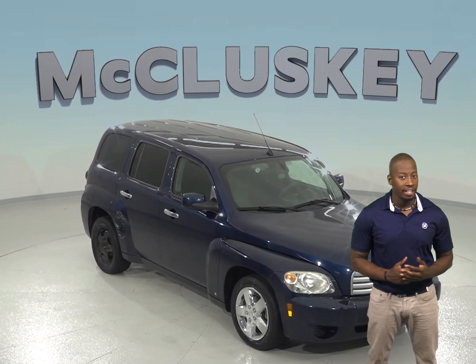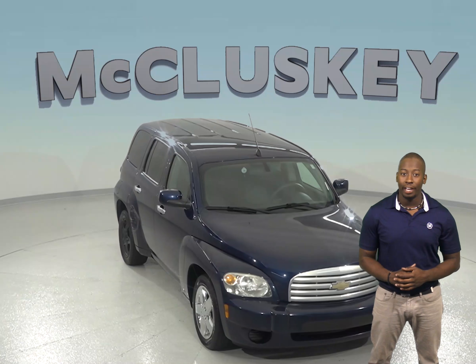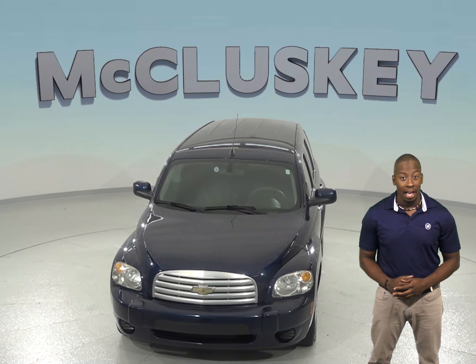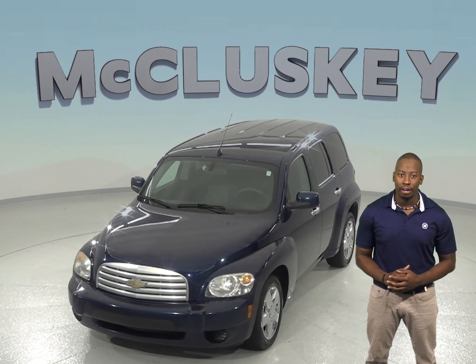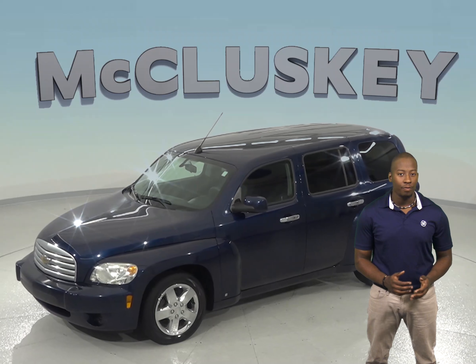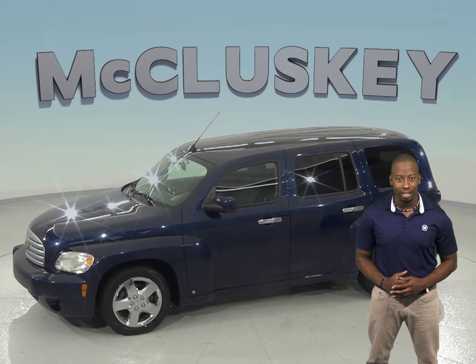Here is a 2010 Chevrolet HHR. This SUV has about 109,000 well-maintained miles on the odometer. It gets up to 30 miles per gallon on a highway, and under the hood, there is an Ecotec 2.2 liter i4 engine with a 4-speed automatic transmission.